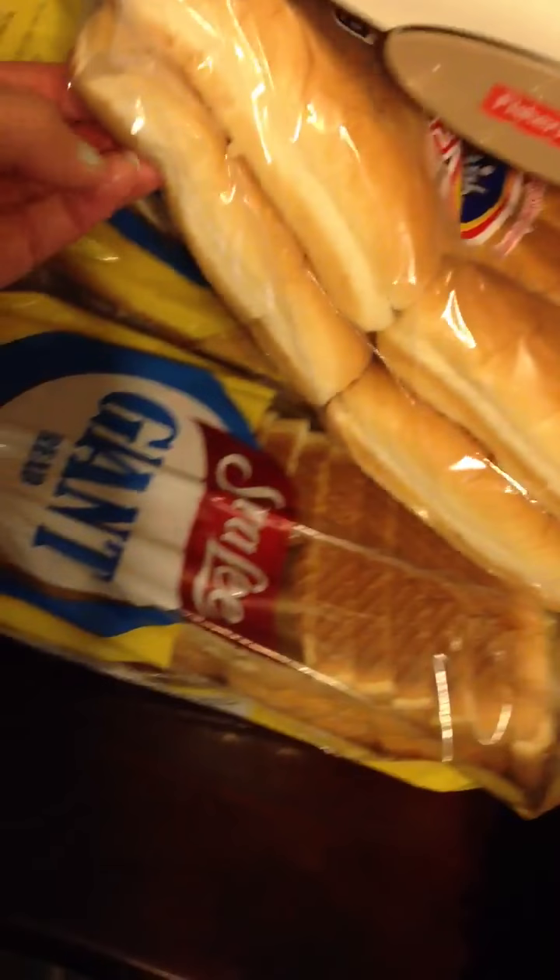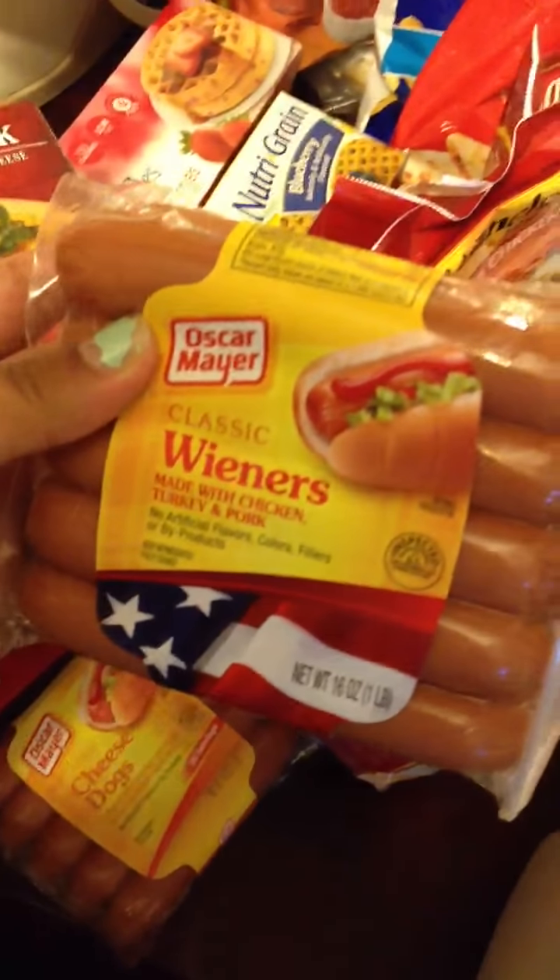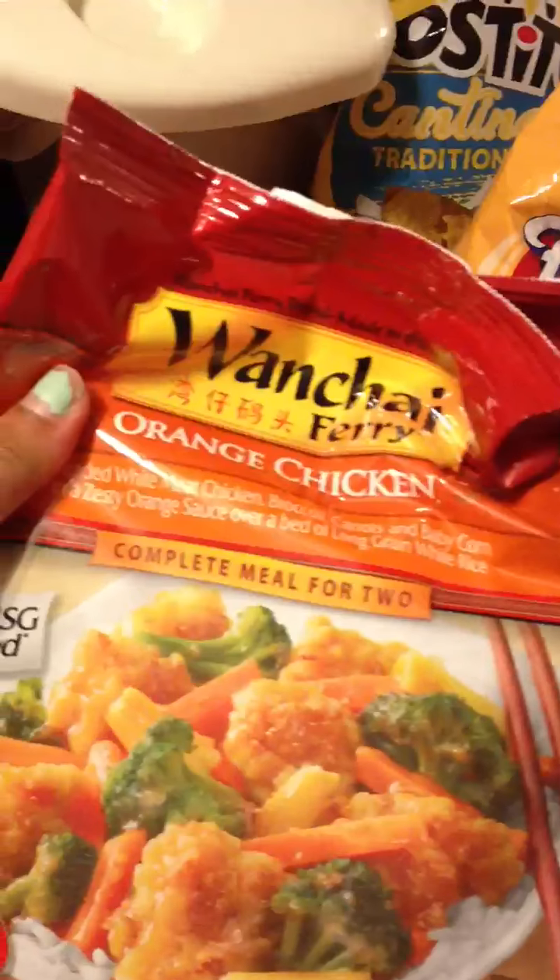Hot dog buns, bread — sorry about that, my daughter is watching her shows, Disney Junior, she loves it. Got hot dogs, the plain ones and then the ones with cheese because I love cheese, I'm addicted.